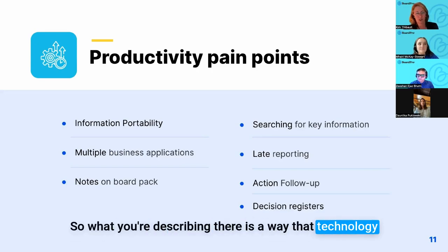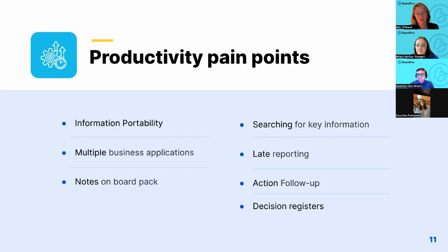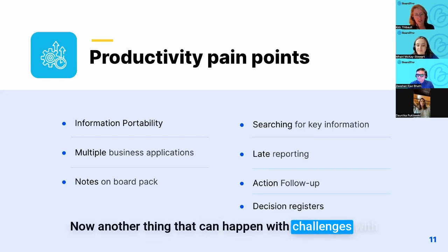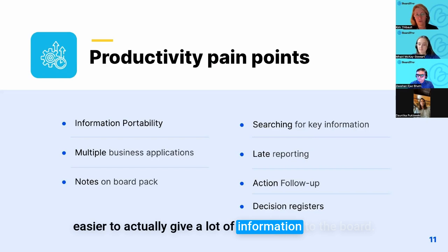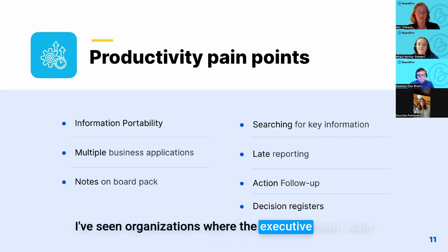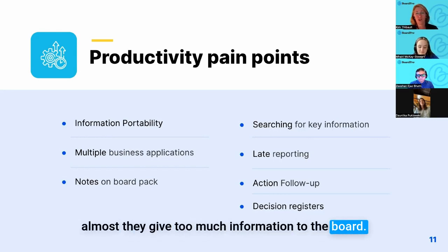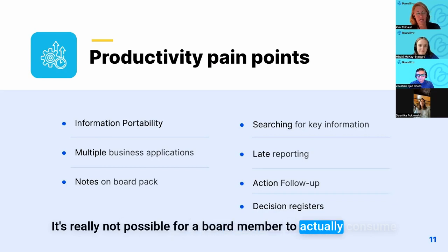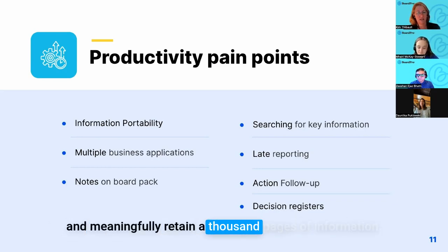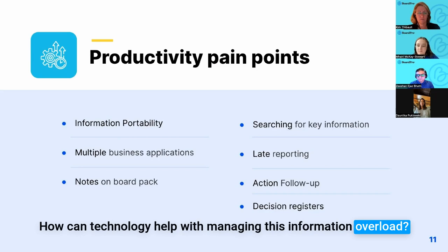So technology is helping board members stay up with late papers without losing any of their previous work. Another challenge: in this age of information, it can become easier to give too much information to the board. Some executive teams, wanting to make sure they're not withholding anything, end up giving too much. We have seen in Board Pro thousand-page board packs — it's really not possible for a board member to meaningfully retain a thousand pages of information.